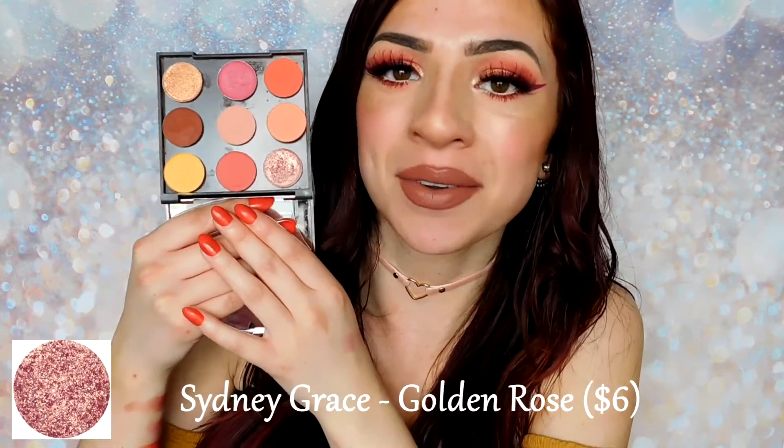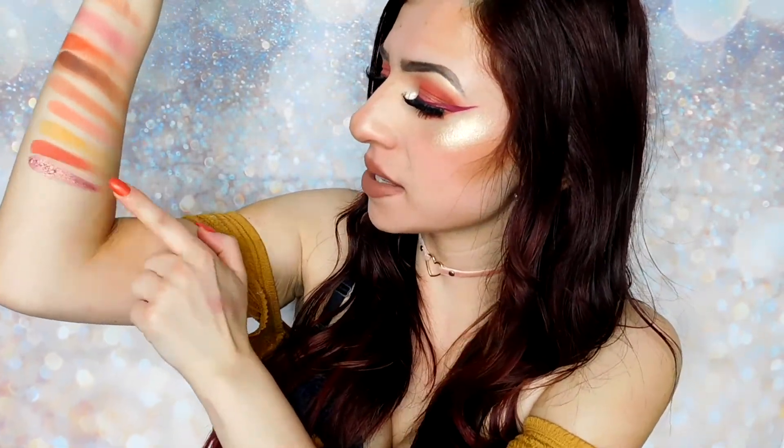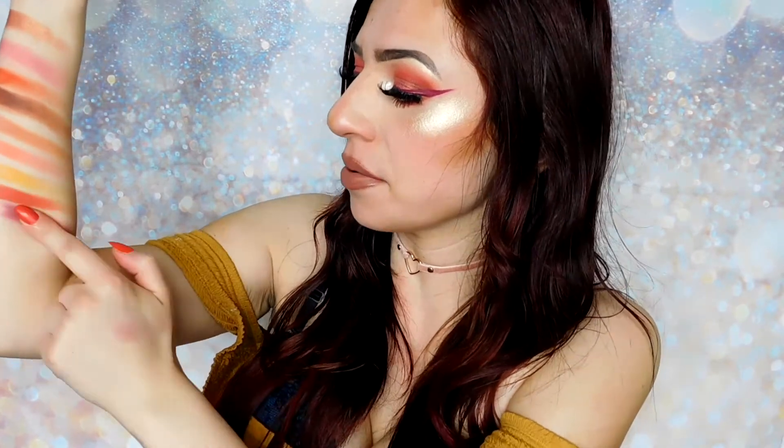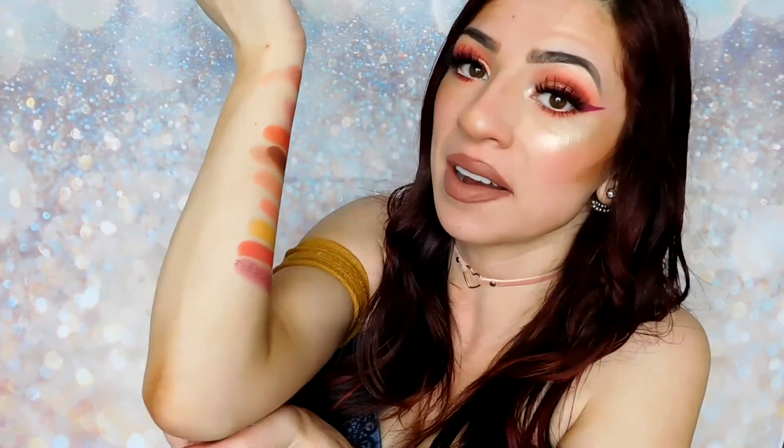Last but certainly not least, it looks like Huda put in a pinky metallic shade. So I went ahead and picked out Sydney Grace's Golden Rose. This shade is a rosy duochrome that shifts to a gold shade — it's a little bit more pinky in tone than a rose gold, but it definitely still has that golden shift to it. And now I have eyeshadow all over my pants — my nose is super flaky, and apparently I don't know how to use liquid lipstick as an eyeliner. But I'm going to go ahead and get into some swatches.